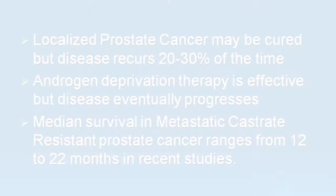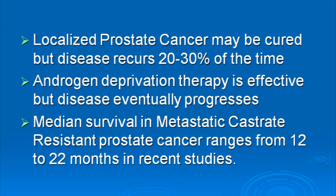We have very good treatments for prostate cancer that is localized or remains in the prostate gland. However, about 20 to 30% of the time a man is not cured of prostate cancer. When that happens, the first treatment is hormonal treatment, which takes away a man's testosterone. This treatment is effective but it doesn't cure someone of prostate cancer, and eventually the prostate cancer comes back after being on hormonal treatment.